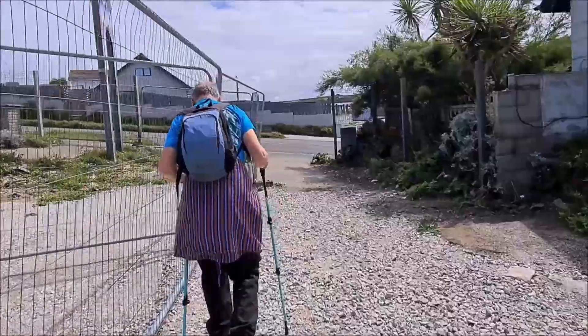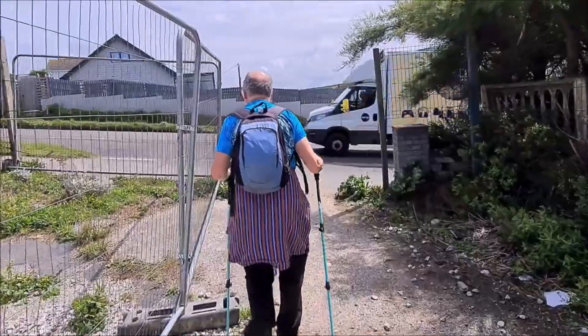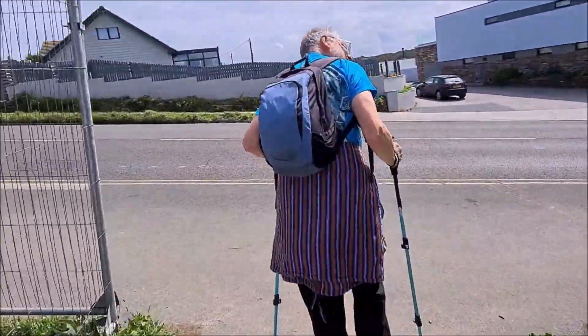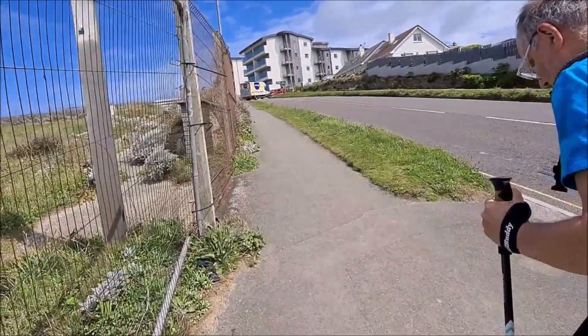And then back out onto the road. We haven't made much progress but we have gone to Trevelyug Head and back, and now we are carrying on with the path.